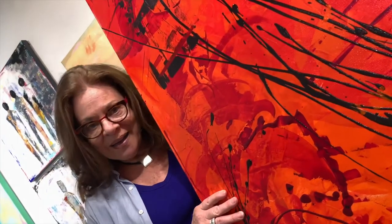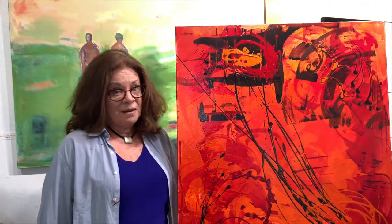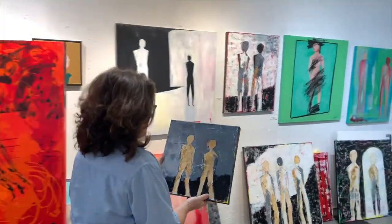What turned the tide and got me really serious was having the good fortune to find the studio. Then it was painting at a different level, and I realized that I really, really liked painting figures, as long as they weren't too human. I wanted them to be recognizable as human beings, but not really.